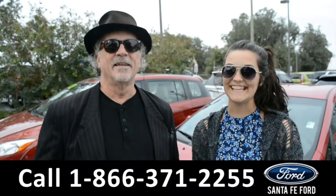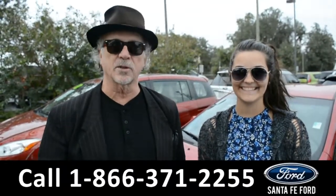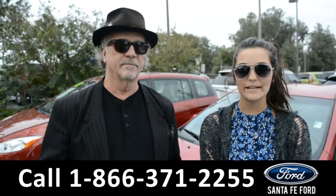Hey, this is Randi and this is Cheyenne from SantaFeFord.com near Gainesville, Florida — I-75 at exit 399. Right now we're going to take a closer look at this 2008 Toyota Prius Hybrid.